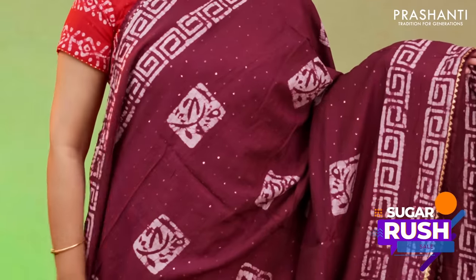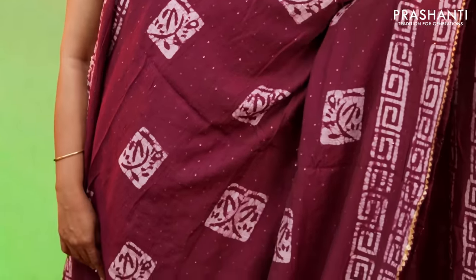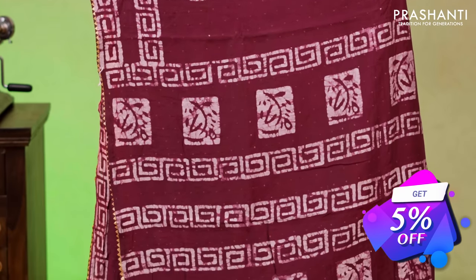Deep wine colour with gota patti borders. Double pet geometric batik prints running along both sides of the borders with vertical and cross sequin work along with batik printed buttas in the body. A geometric printed pallu with sequin work and a running blouse priced at $1250.